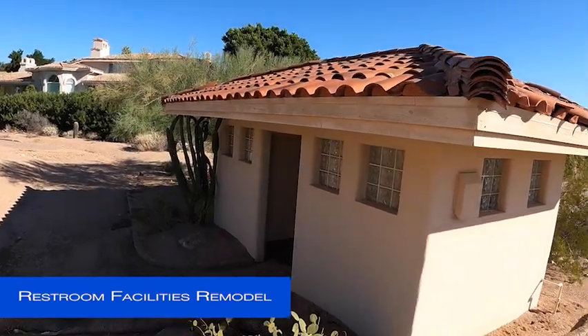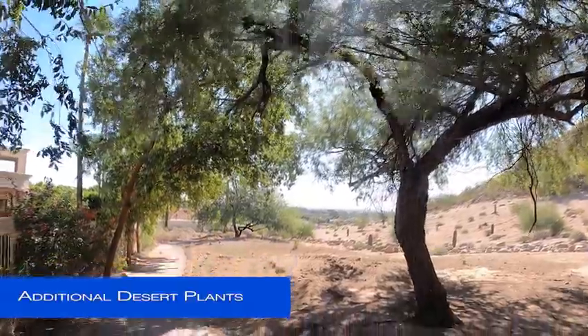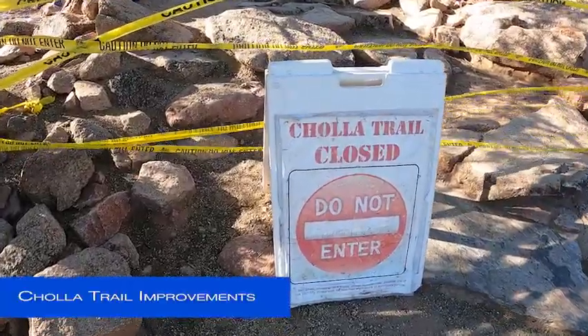Drinking water and restroom facilities will now be provided at this building that had been part of the golf course. Desert plants will be added to act as visual screening between the trail and nearby residences.